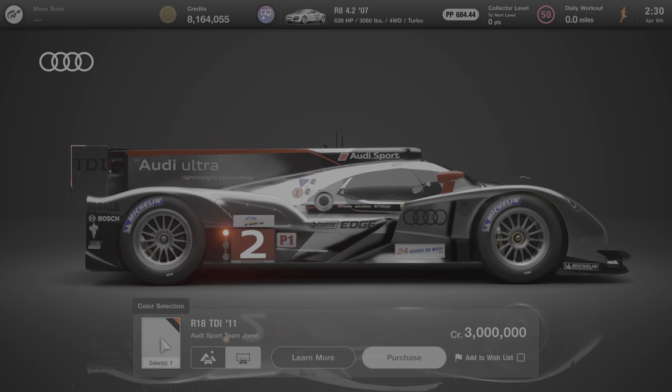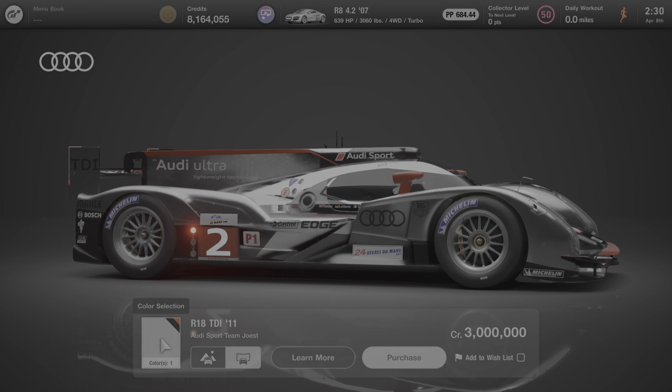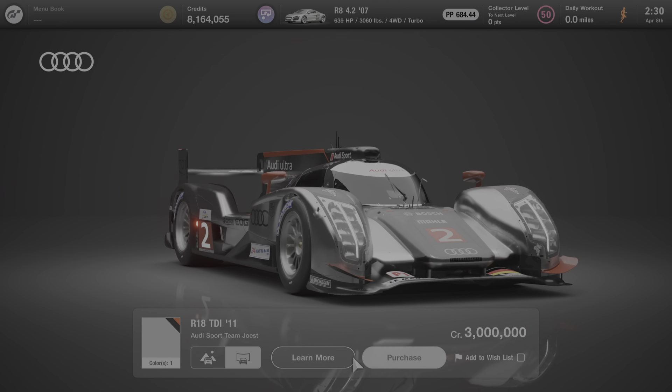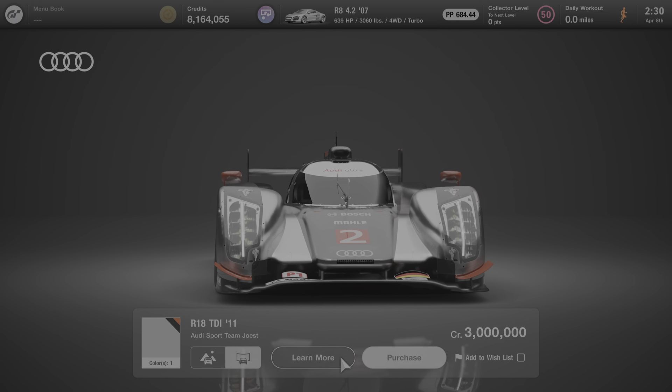We're going to click on this car — it only comes in one color, which is the color that you see here with the livery on it — and we're going to click on Learn More and see what Martin has to say about this car.